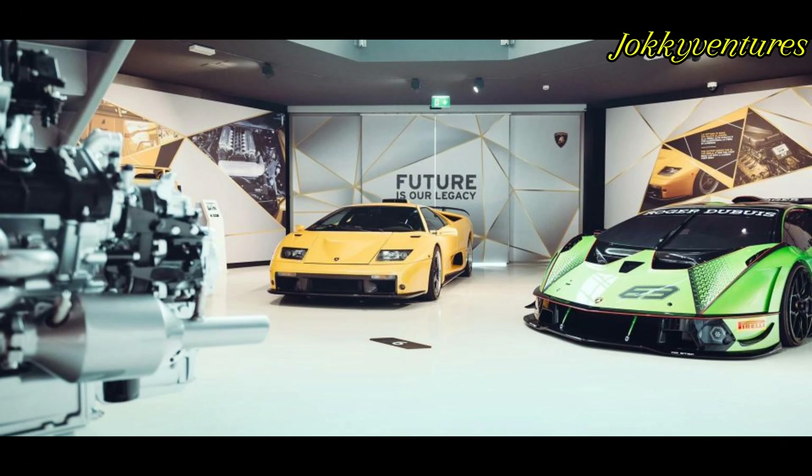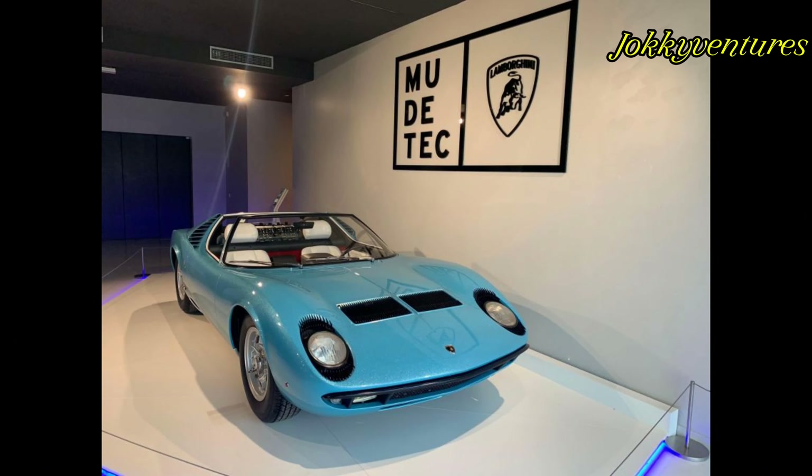This is the Lamborghini Museum, Bologna, Italy.